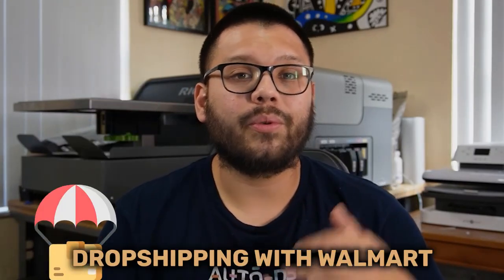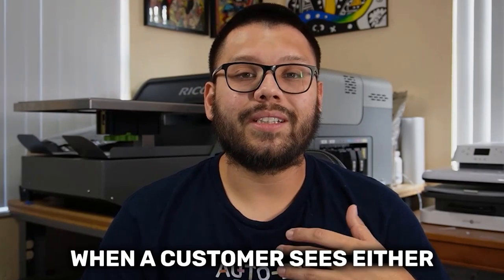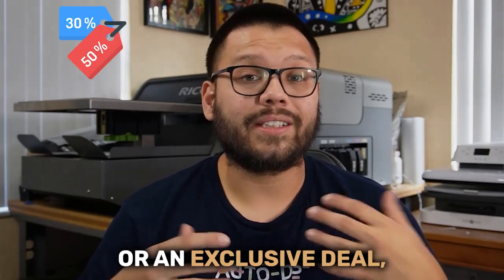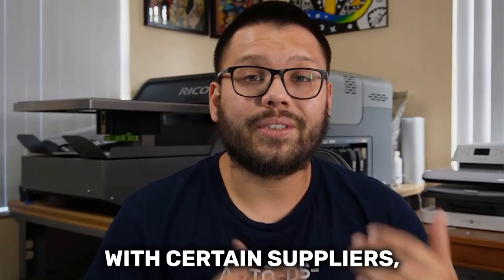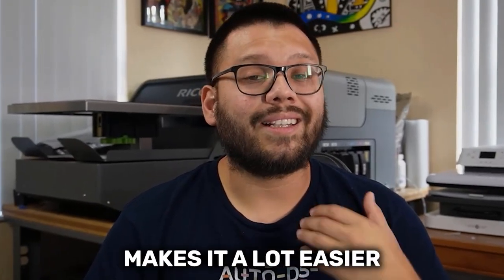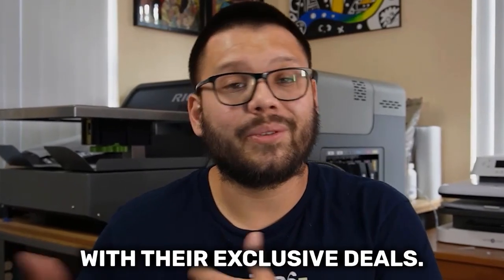If you've been wondering how you can start dropshipping with Walmart as your supplier, then this video is for you. A lot of times when a customer sees either a deep discount or an exclusive deal, they're a lot more likely to make a purchase. Walmart actually makes that a lot easier for us to be able to start making extra profit with their exclusive deals.